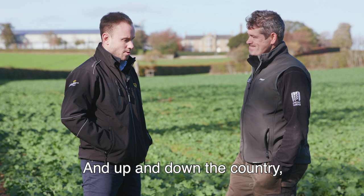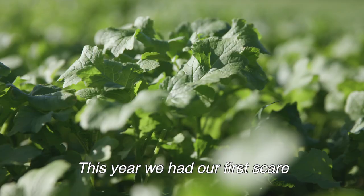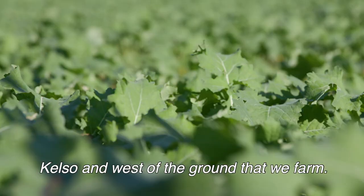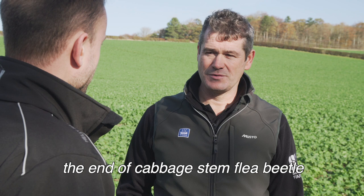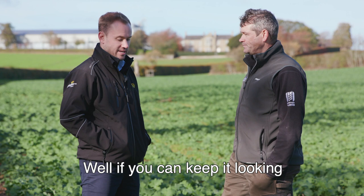Up and down the country we hear about cabbage stem flea beetle and the dramatic effect it's having on crops — is it affecting you here? No, we're quite lucky in this area and don't really see a lot of cabbage stem flea beetle. This year we had our first scare since the ban in 2014 — quite a bit of shot hole on some land near Kelso. We did spray once because about 90% of plants were getting shot hole, but luckily that was the end of it. As you can see, the crop behind us has had no pestilence really this autumn, so we're quite happy. If you can keep it looking as good as this I'm sure it'll produce a great crop — thanks a lot.